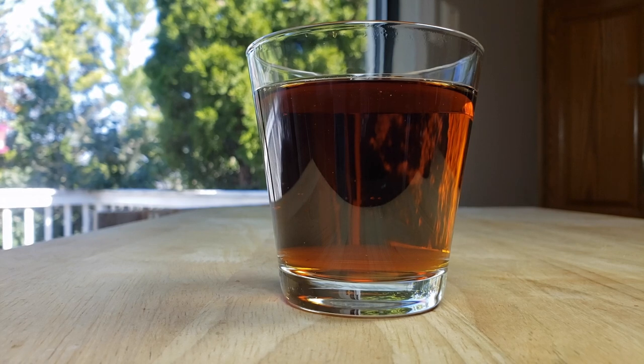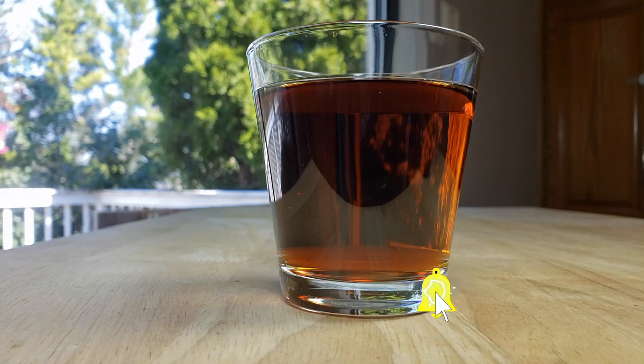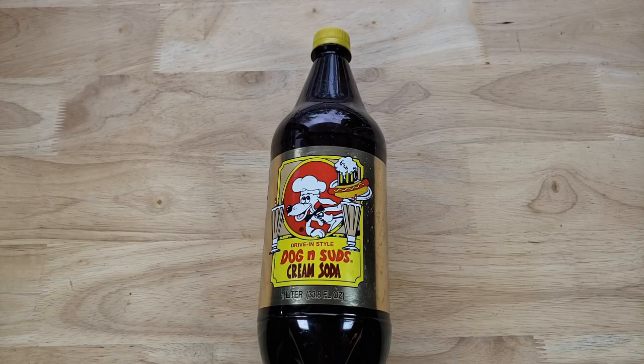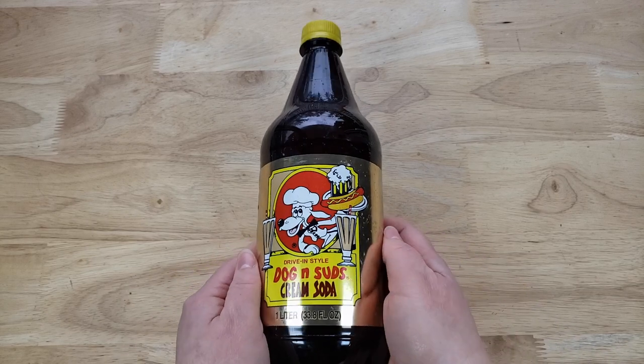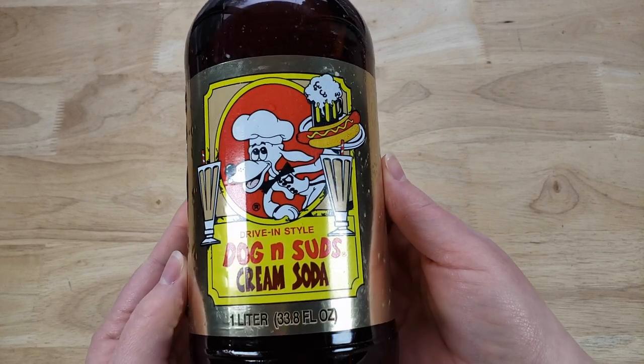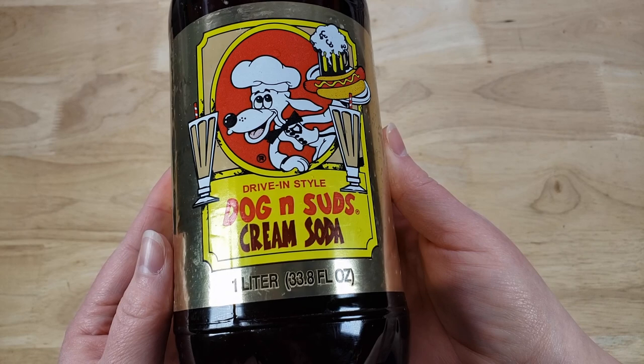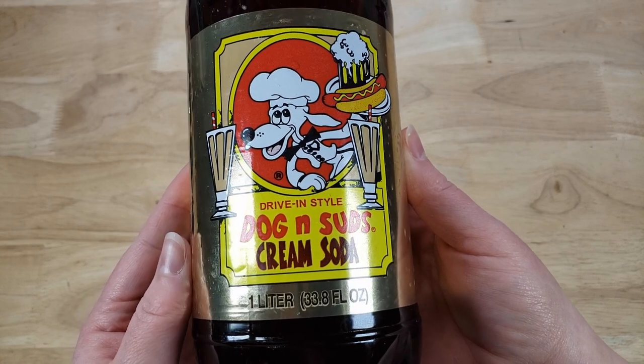I don't know if I would say sour, but it's kind of just off — there's just something not quite cream soda about it. But as it's going over your tongue and you're tasting it, it's really good. It has that classic cream soda flavor. But then the lack of carbonation and the weird aftertaste just kind of kills it, which is a shame because I think they're really on to something with a lot of their flavors. They just drop the ball somewhere along the way.